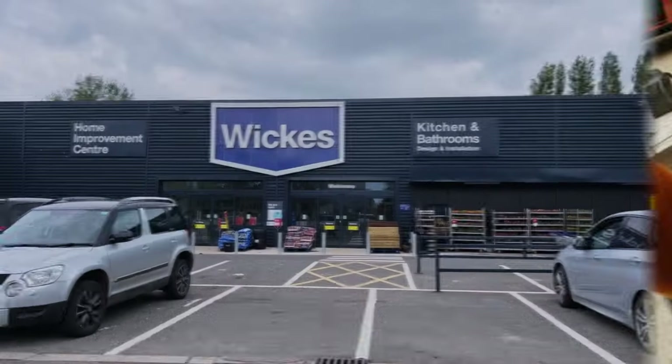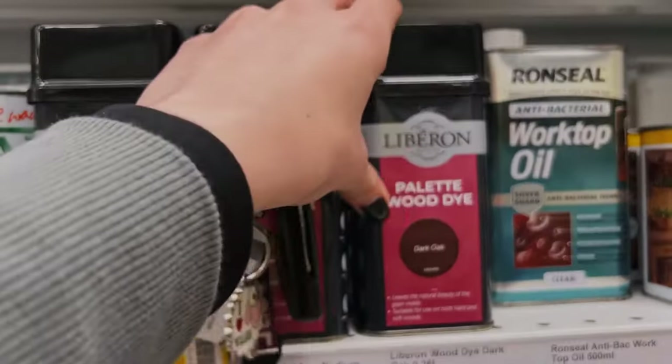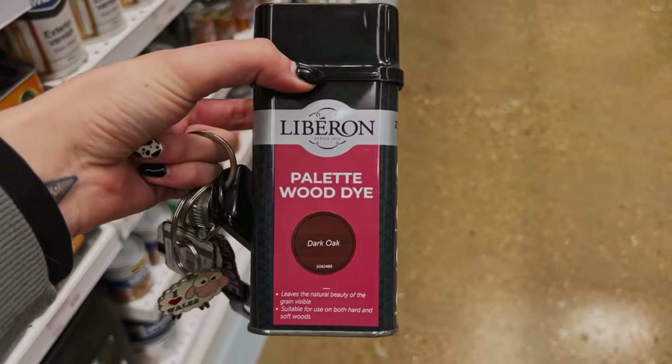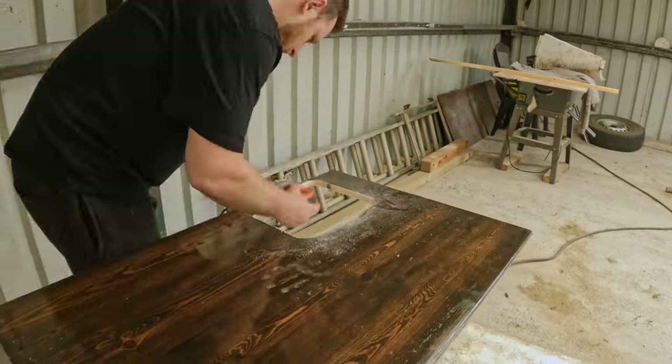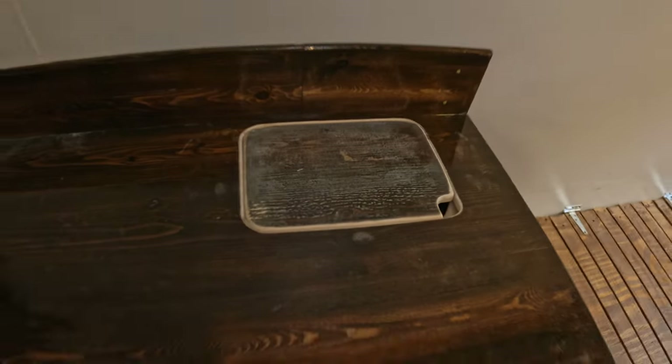Once the hole was cut, we realised we'd run out of wood stain, so I had to pop down to Wickes to get some more — the Liberon Dark Oak. Whilst I was out, Aaron had started prepping the sink cover board and the hole that's been cut for the stain and varnish.